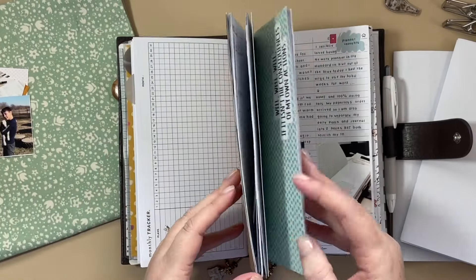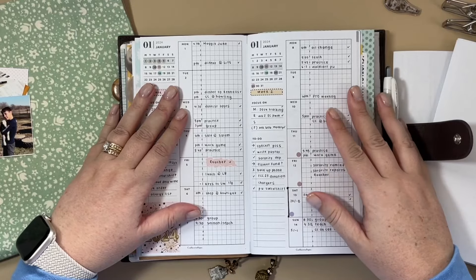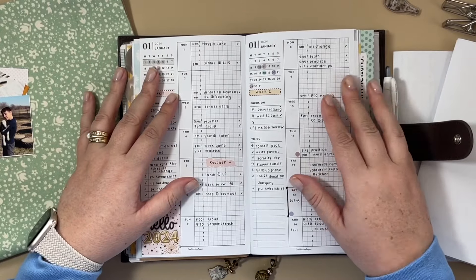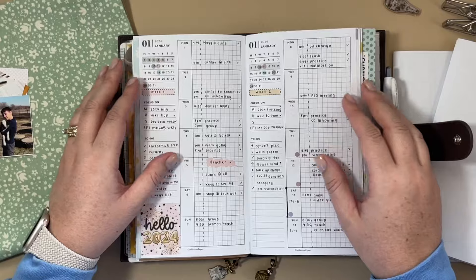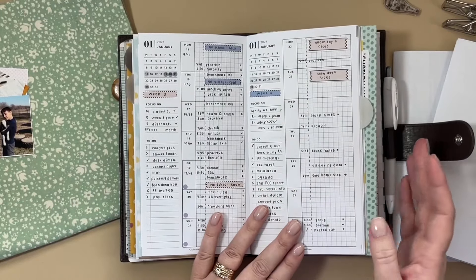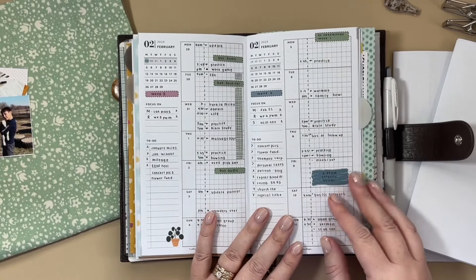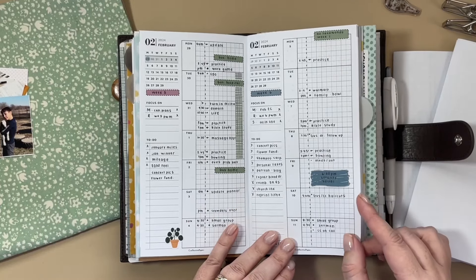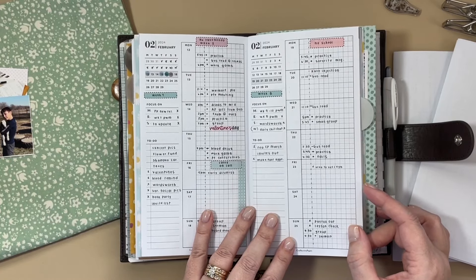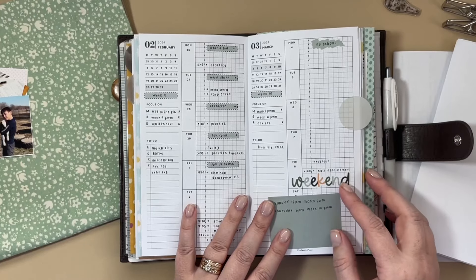I do have a couple of planner confessions to make. If you have been watching my videos for the past 10 weeks, I have been saying every week that I have been committed to this Crevective paper week-on-one-page insert for the first six months of 2024. Looking at this, it is beautiful — I love it. And it might pull me back in as I'm just sitting here talking and flipping through the pages. But let's finish where I ended this insert, because yes, I'm eating my words and I did pick up a new weekly insert.